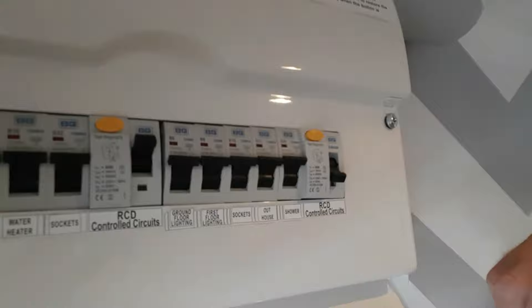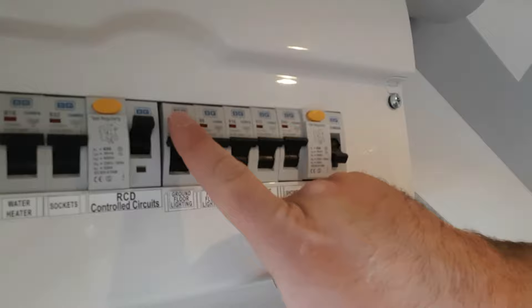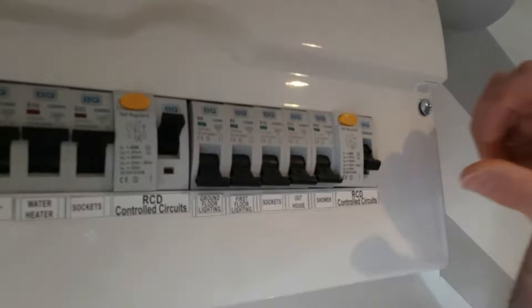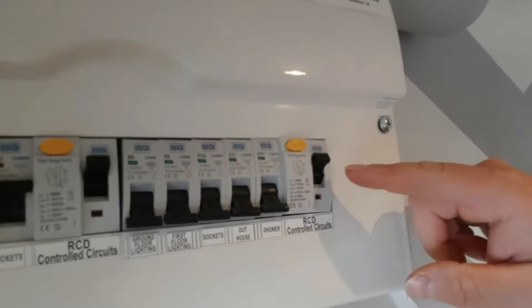If that's the case, you need to isolate each of these individual circuits by flicking the breakers down — lighting, sockets, outhouse, shower — so they're all down. Then reset the RCD again. This time it's stayed up.